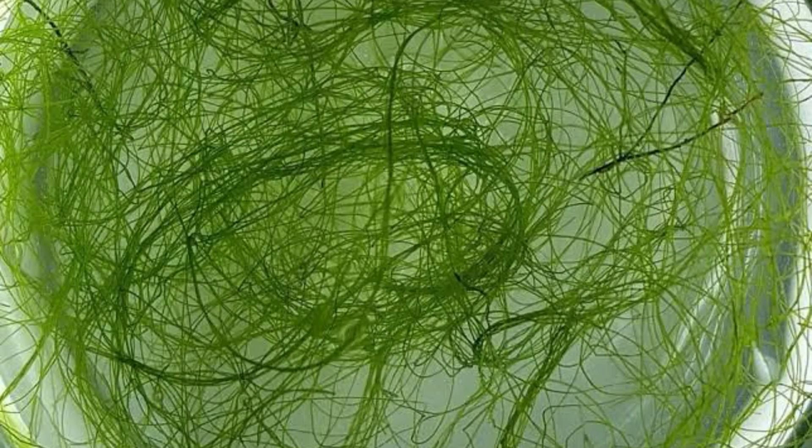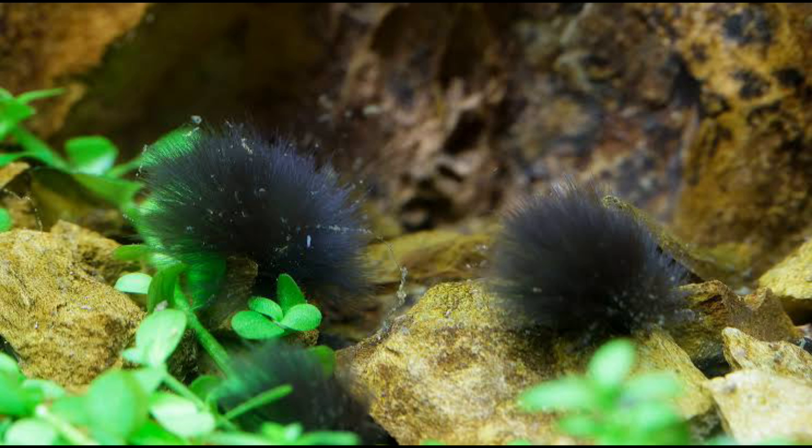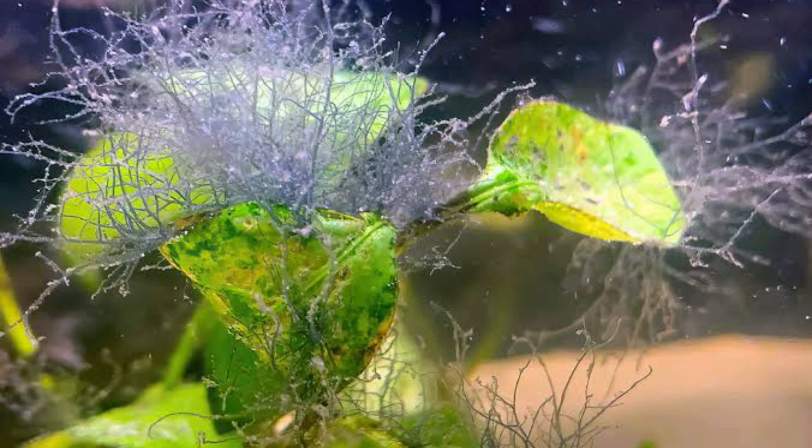There are heaps of different types of algae you can get in your aquarium — you can obviously get hair algae, green thread algae like the one behind me, green spot algae, diatom algae, blue green algae, black beard algae, staghorn algae. There are literally so many different types of algae out there.